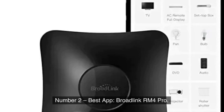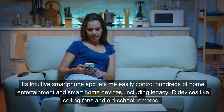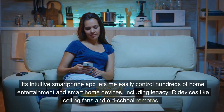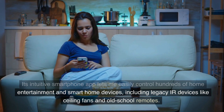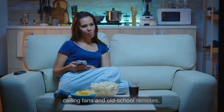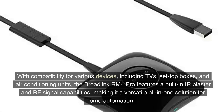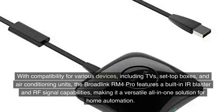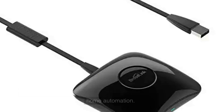Number 2, Best App: Broadlink RM4 Pro. Its intuitive smartphone app lets me easily control hundreds of home entertainment and smart home devices, including legacy IR devices like ceiling fans and old-school remotes. With compatibility for various devices including TVs, set-top boxes, and air conditioning units, the Broadlink RM4 Pro features a built-in IR blaster and RF signal capabilities, making it a versatile all-in-one solution for home automation.